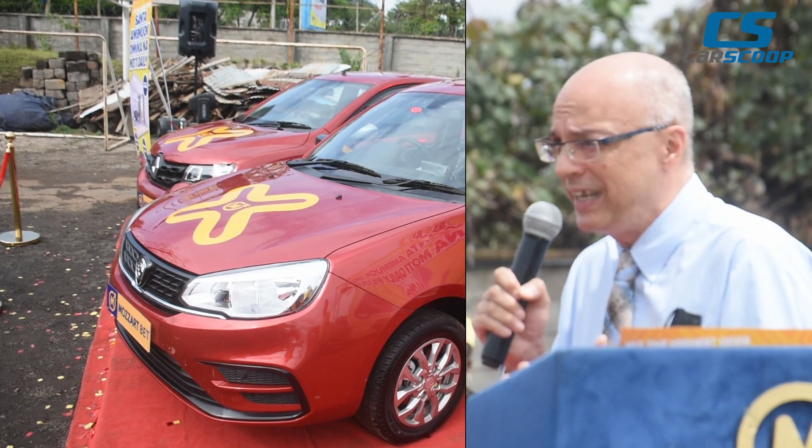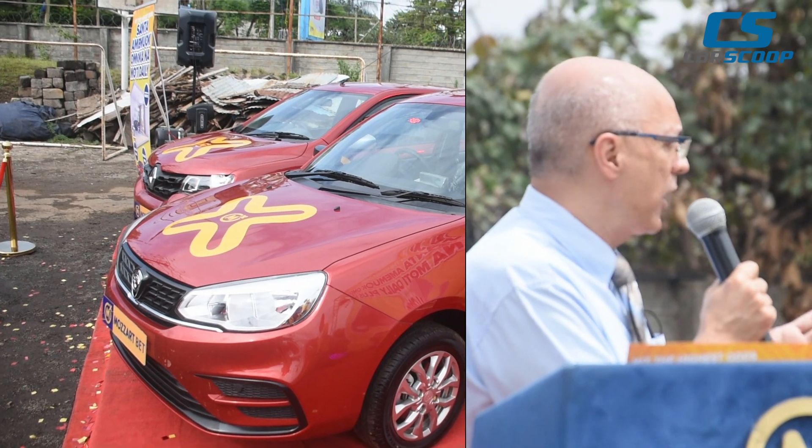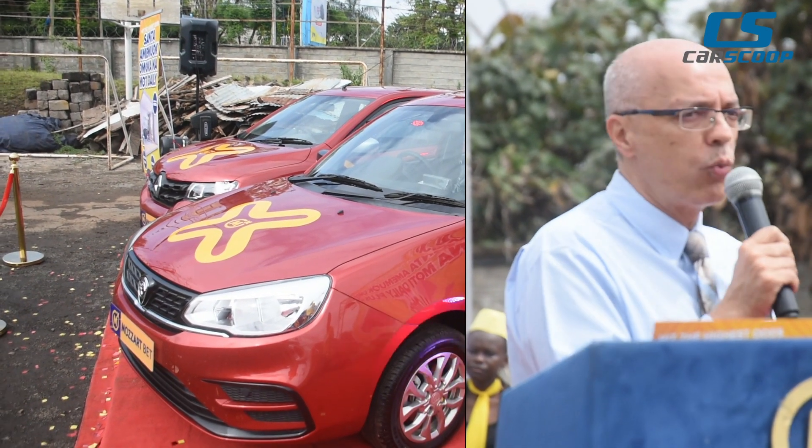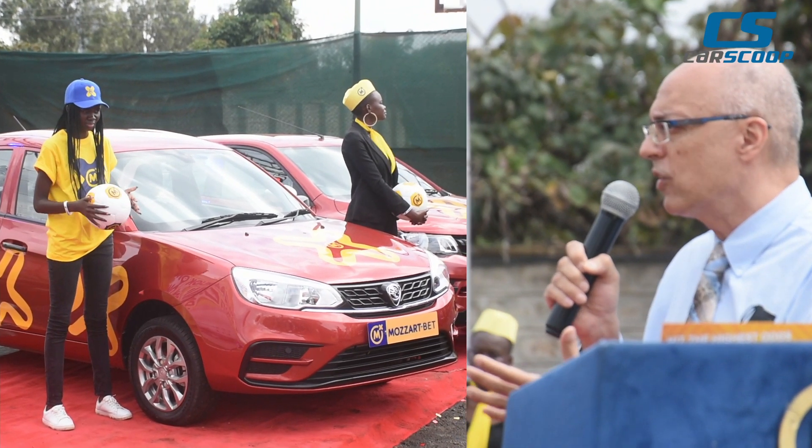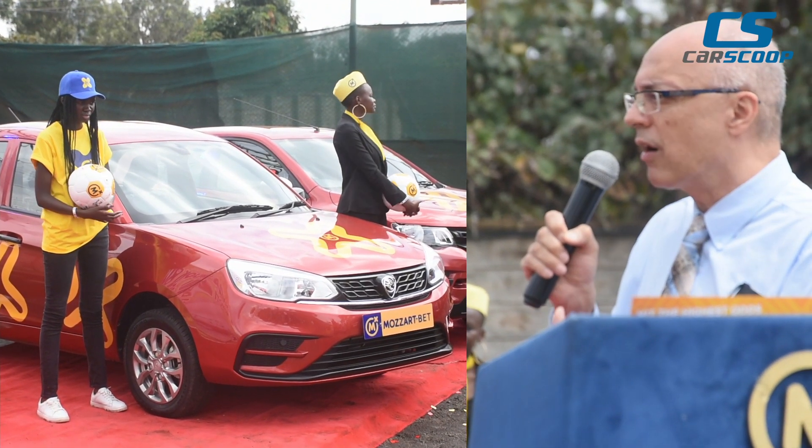It's giving you 16 kilometers per litre and 10,000 kilometer service intervals. It comes with a five-year warranty, 150,000 kilometers. We believe this is the right car for Kenyans.